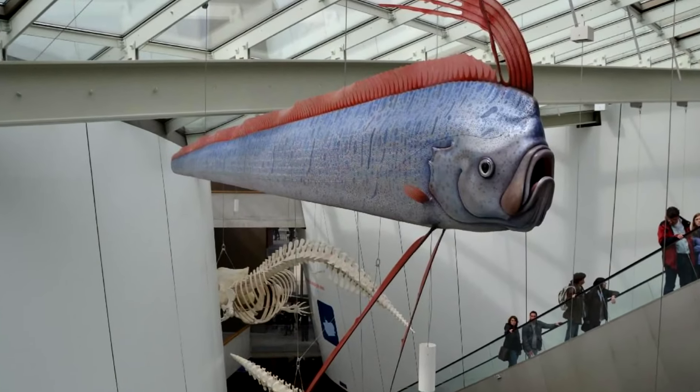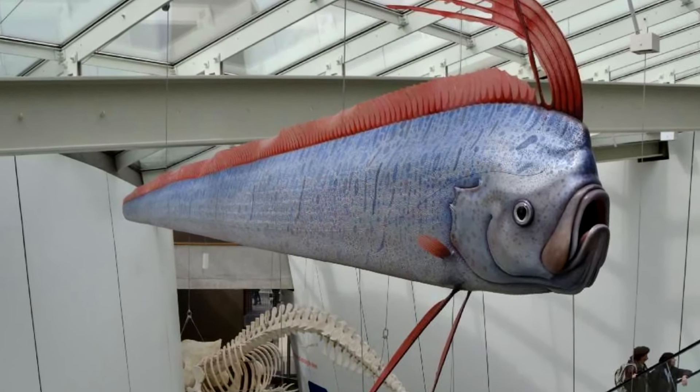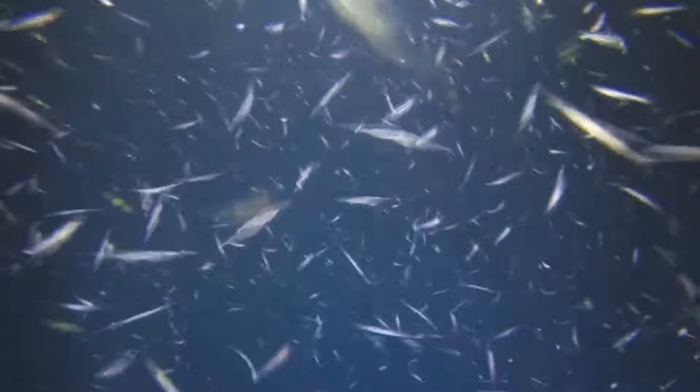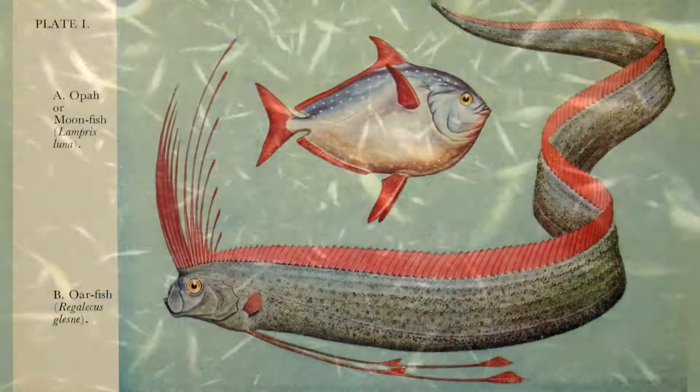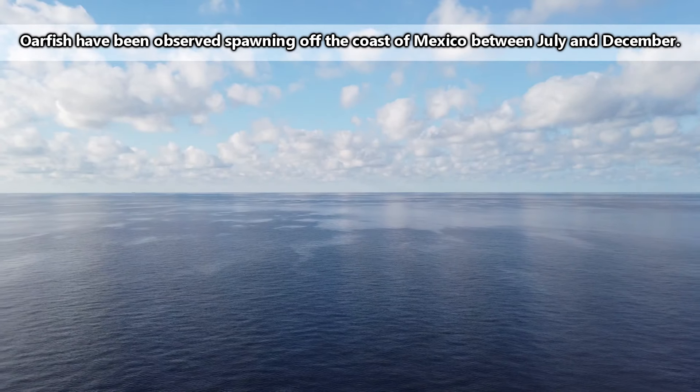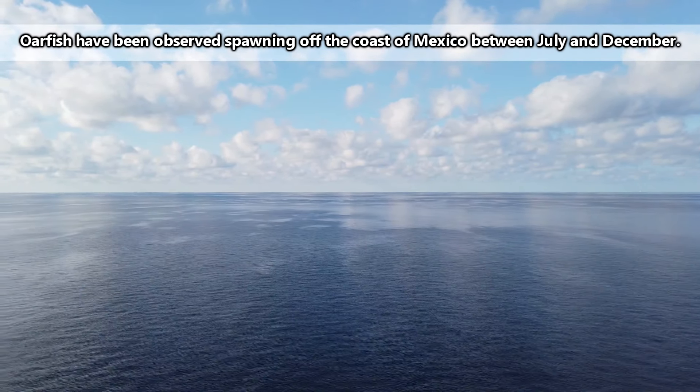Adult oarfish likely don't have many predators, though they may be eaten by sharks. Oarfish themselves eat small crustaceans like krill. They are filter feeders and don't even have teeth, despite their somewhat threatening appearance. They're also thought to be relatively solitary, though groups have been seen during breeding events.